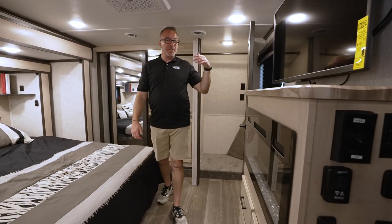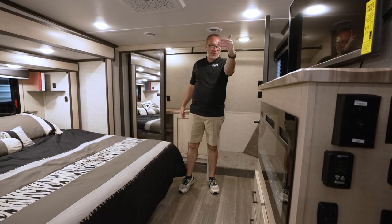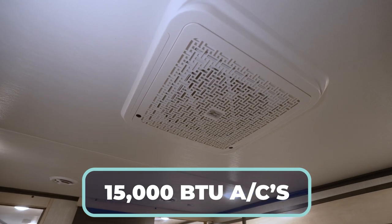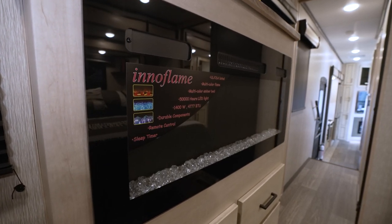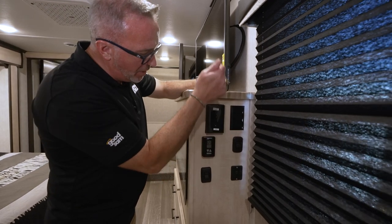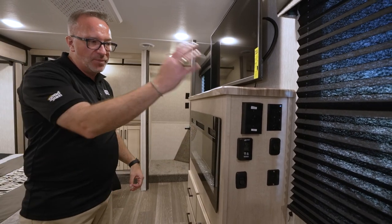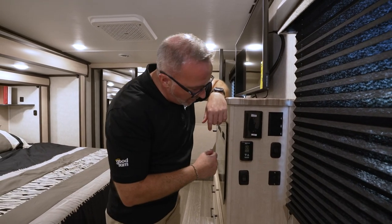I'm in the front cap. This is a full profile fifth wheel, 14,000 pounds, 44 feet long, and can sleep six easily, maybe more if you change up the configuration. This is a 50-amp coach, so you have two 15K BTU ACs, but you also have an electric fireplace right here. To use it, flip the switch over to fireplace. To go to AC, flip it down. It's a protection feature that keeps you from tripping that circuit breaker.